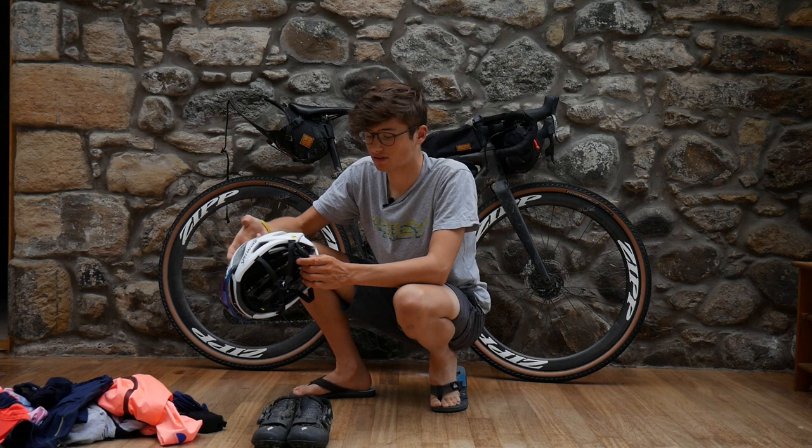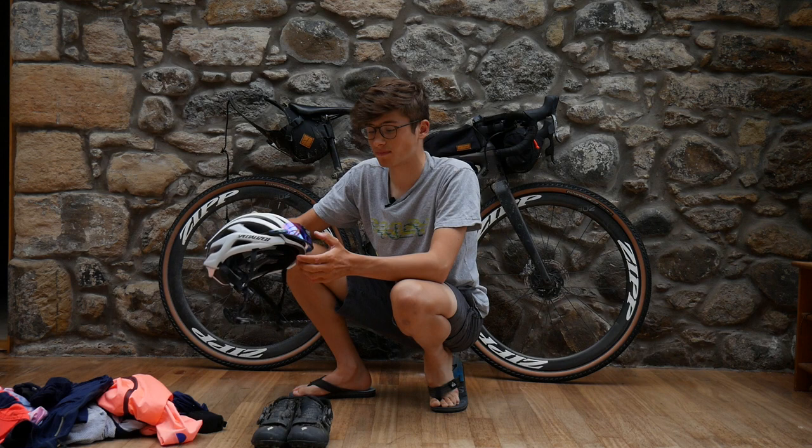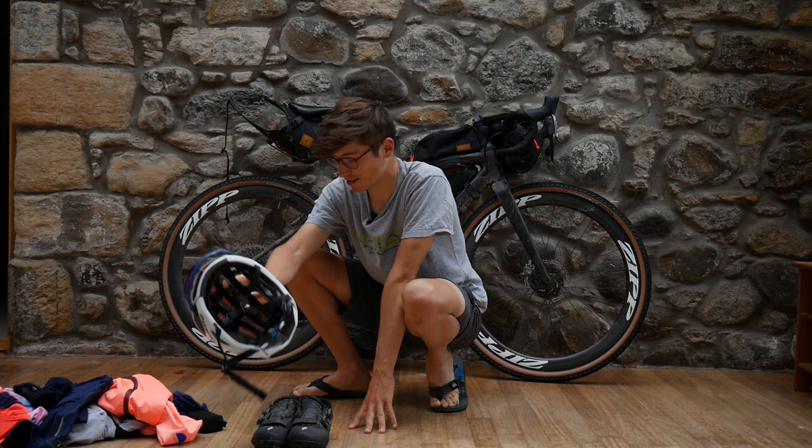Helmet — S-Works Prevail, really light. It's got the ANGI technology so that's a bit of safety. Oakley Radar glasses, which I didn't need that much because it wasn't very sunny, but I had them.